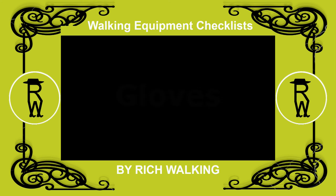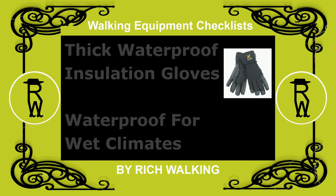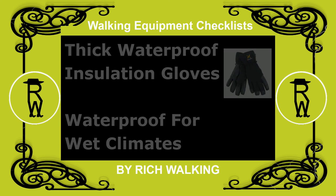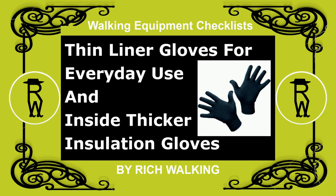Gloves. Thick insulation gloves should be taken when in cold and windy climates, and waterproof gloves should be taken for wet climates. Thin liner gloves are fine for everyday use, and can also be used inside thicker insulation gloves.